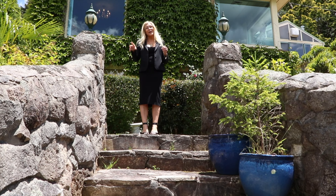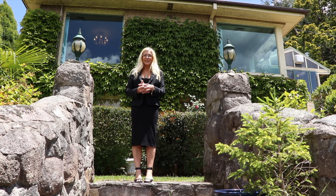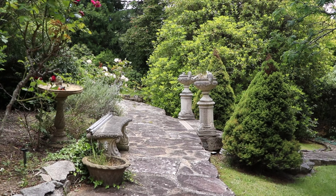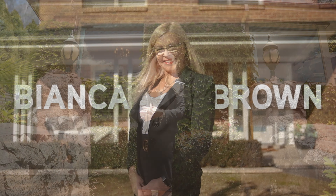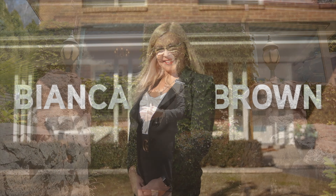Thanks for having a look at the video of this magnificent property. You must give me a call and have a private inspection — 1,700 square metres, 40 metre frontage, stunning garden. What else do you need?